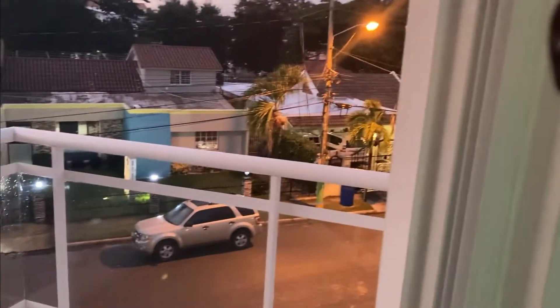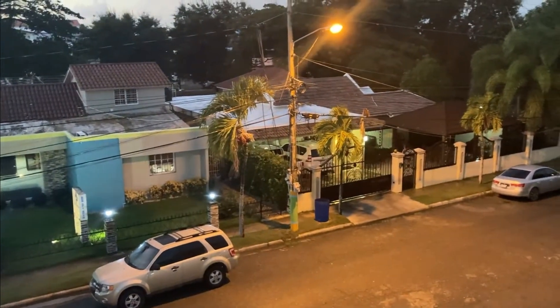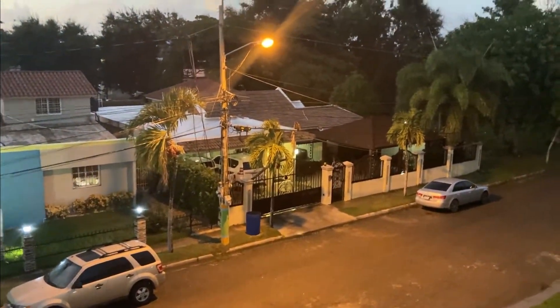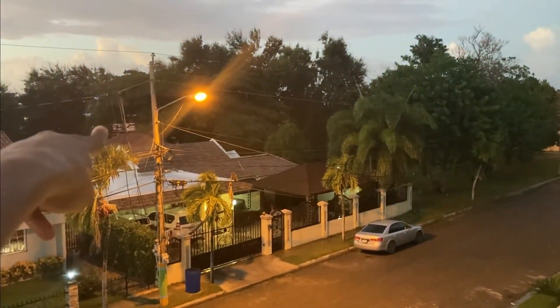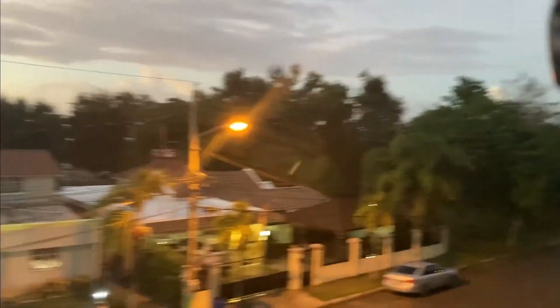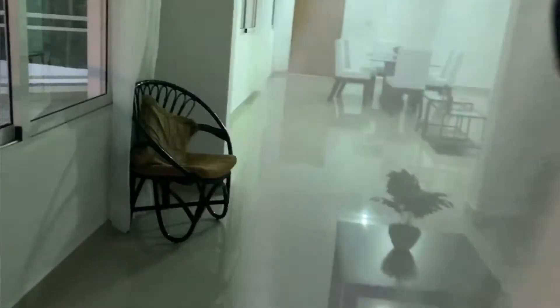Before we go out there, I want to show you this balcony. There are actually two balconies — this small one here, and this street right here is Neruda Street. For those familiar with Hotel Europa, Europa is right over there, so you can actually walk here from Europa if you're familiar with the Sosúa area.